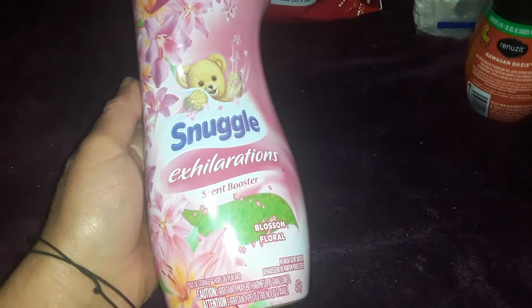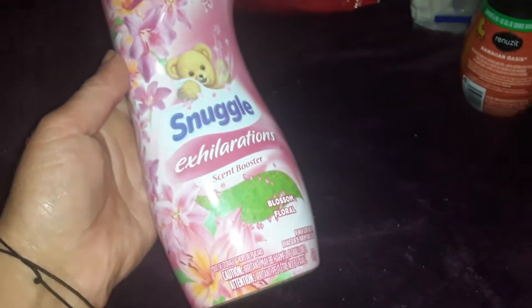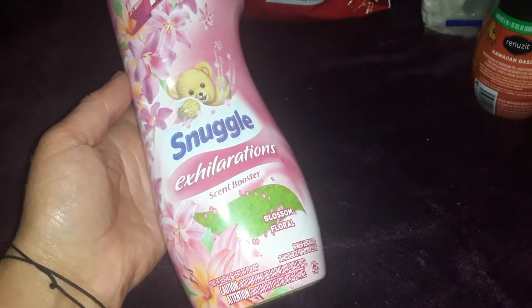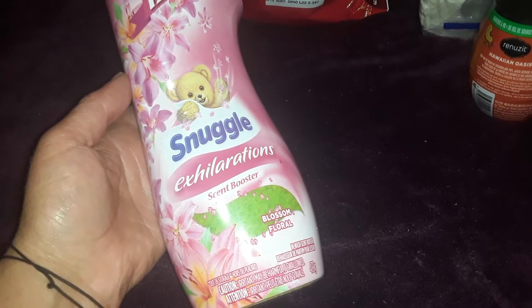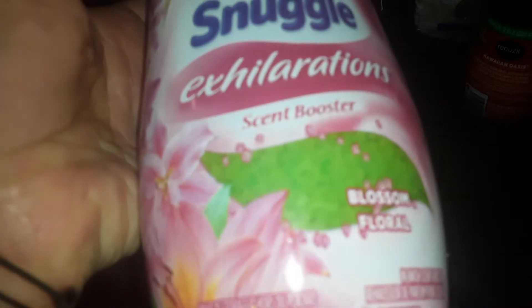For laundry I picked up the Snuggle in the blossom scent. There's a little hole at the top and when you squeeze it, it actually smells really good. This is the scent booster for your laundry — it's like little green gravels in there. This was $4.00 and the container is 439 grams. That would be great for towels and things like that.